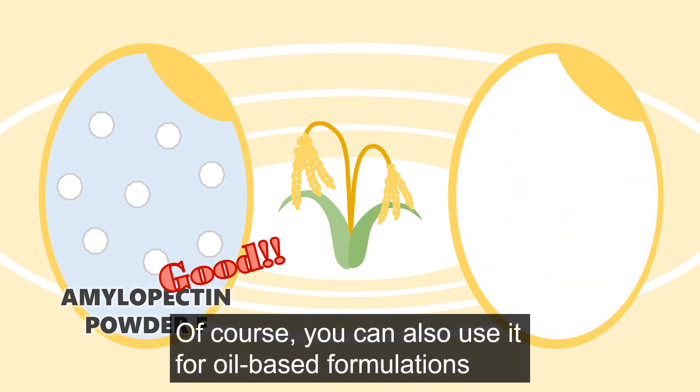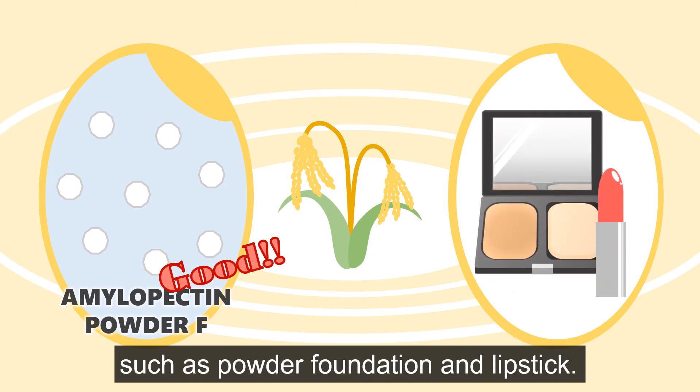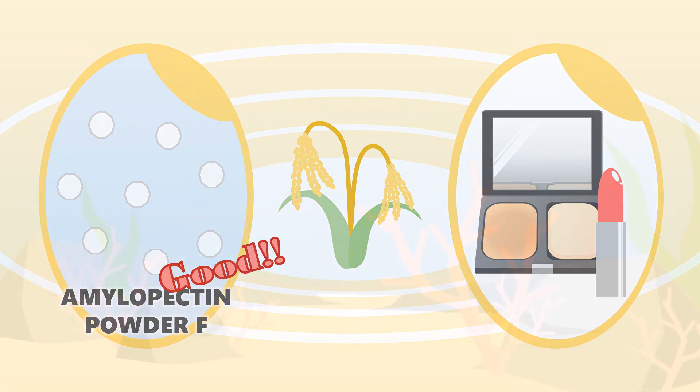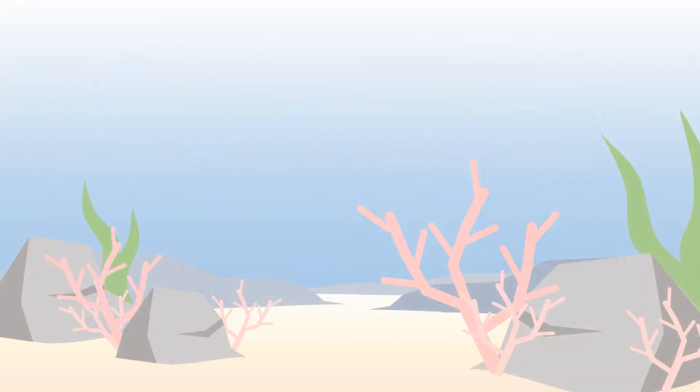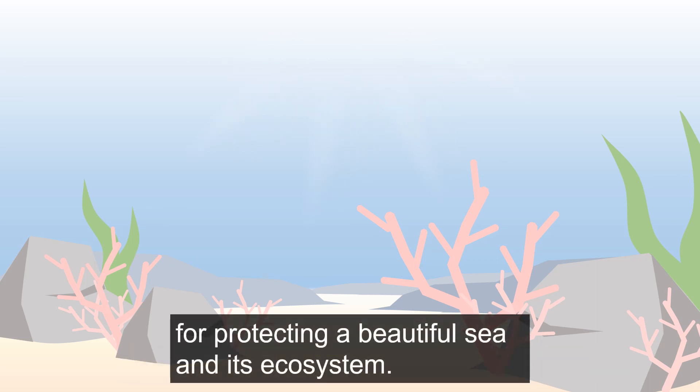Of course, you can also use it for oil-based formulations, such as powder foundation and lipstick. Let's use Amylopectin Powder F for protecting a beautiful sea and its ecosystem.